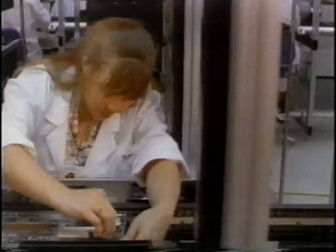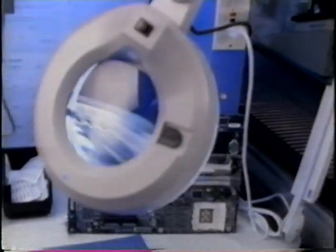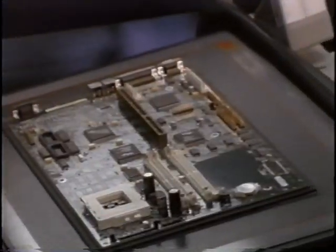Each component is tested as it is assembled. Next, every completed board is inspected and tested to ensure functionality and performance. Finally, each motherboard is tested for quality and adherence to design standards. From initial parts testing to assembly testing and finally reliability testing, the highest level of quality and performance is assured.